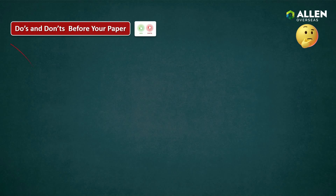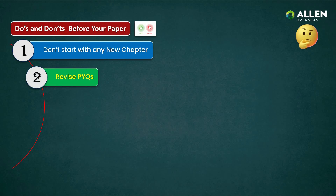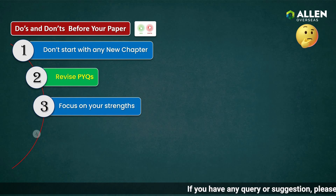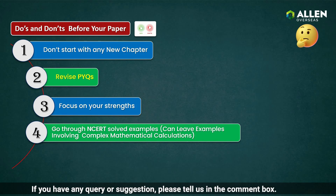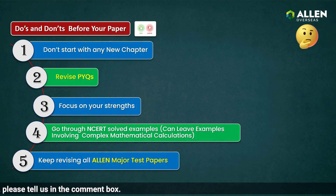Let's discuss the do's and don'ts before the NEET UG exam. First, don't start a new chapter. Second, revise previous year's question papers as much as possible. Third, focus on your strengths. Fourth, go through NCERT solved examples — you can skip examples involving complex mathematical calculations. Fifth, keep revising all Allen major test papers.